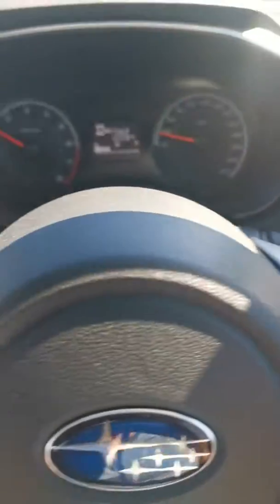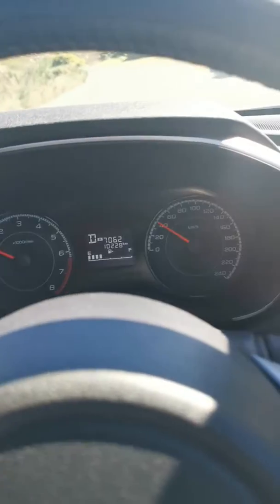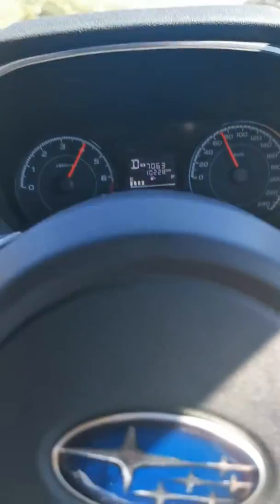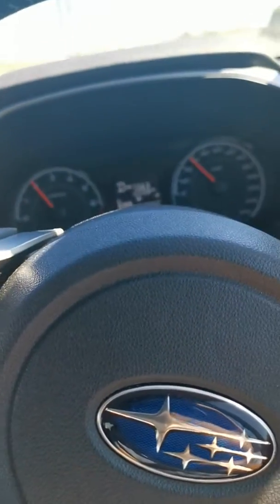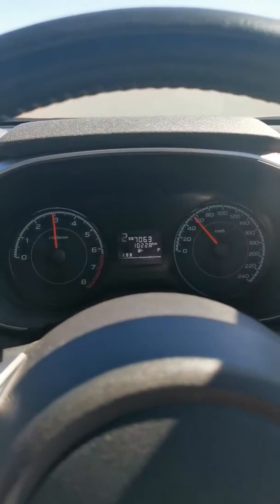Alright, Subaru Impreza. I need to look at the engine details — it has paddle shifters, you can manually override it or it will automatically alter. This car has a CVT effect that goes on, but it is not a bad thing. The car is very subtle, so it is a manual gear change in the race.